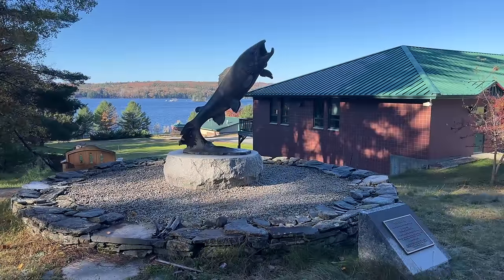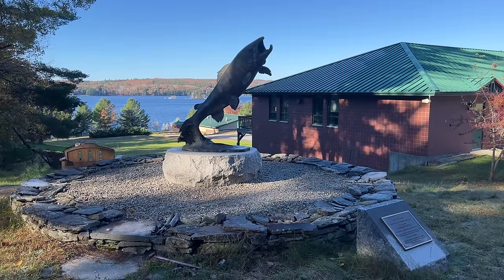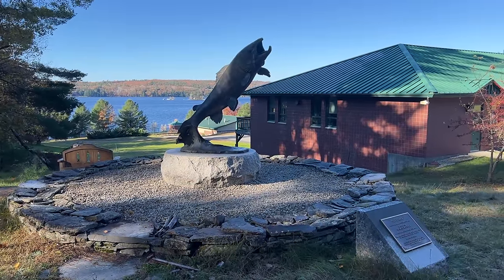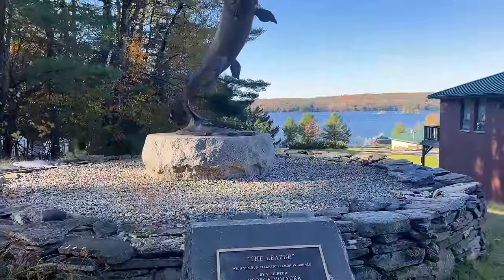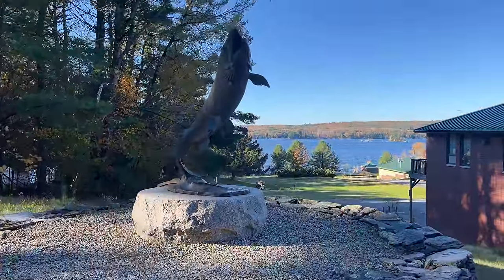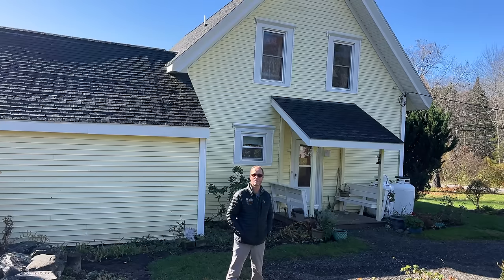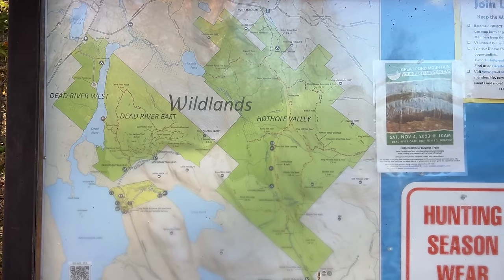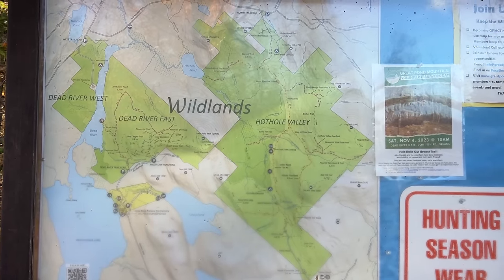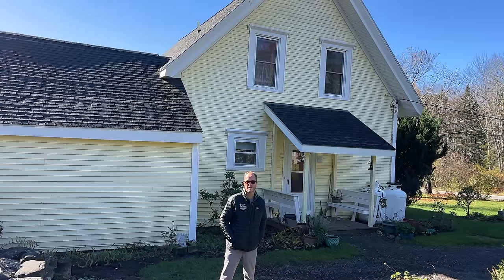Orland is home to some interesting spots. You have the Craigbrook National Fish Hatchery, a fish hatchery for Atlantic salmon with a picnic area and a boat launch to the lake. You can also access the hiking trails of Great Pond Mountain Conservation Area — 5,000 acres of hiking trails, mountain biking, horseback riding, and in the wintertime, snowmobiling.